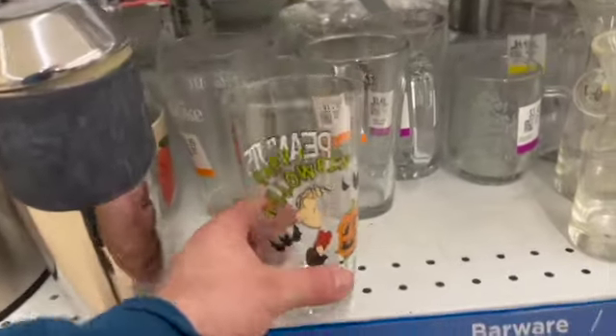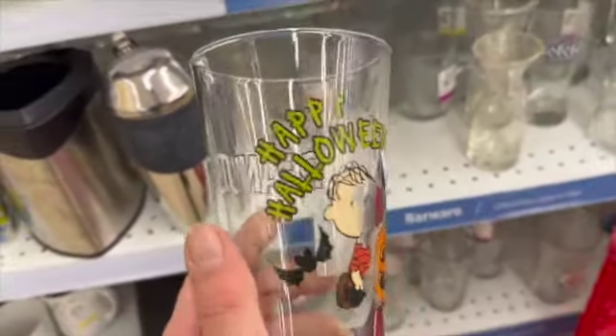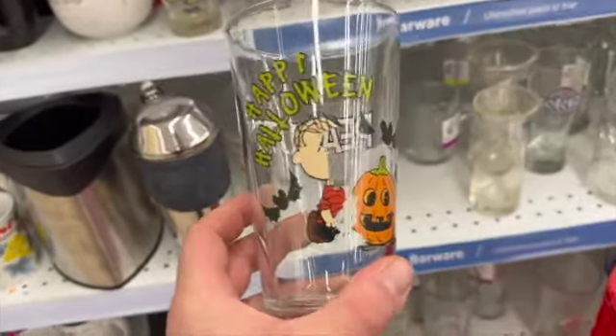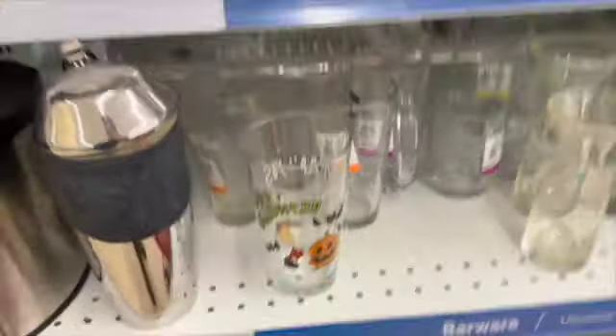This glass here would have been an excellent buy if the decals on it weren't all worn off. It was only $1.99 and it was a Halloween Peanuts glass.